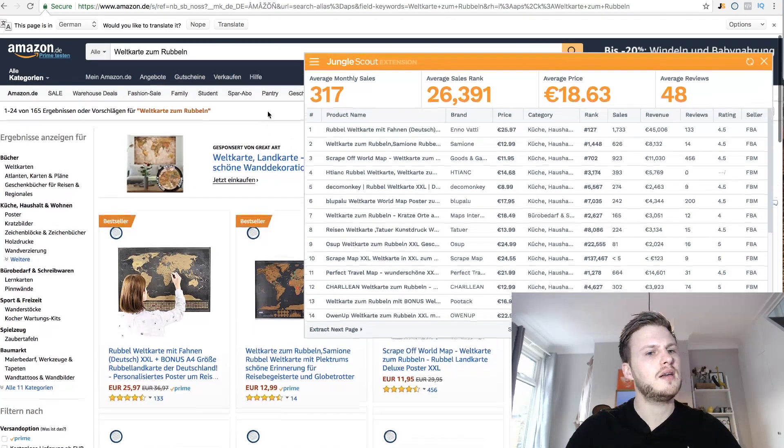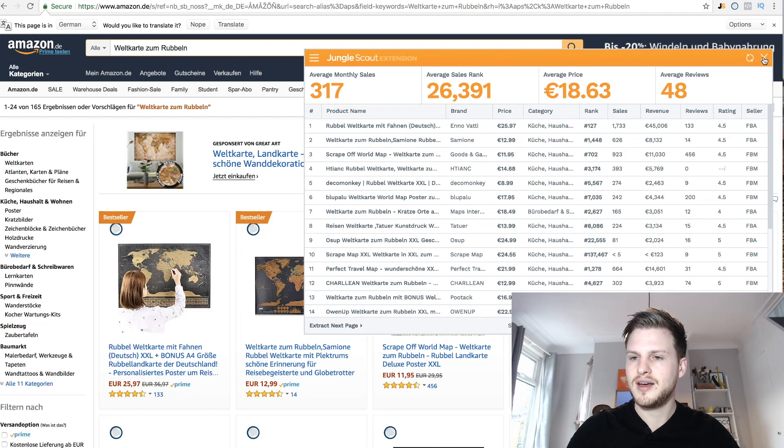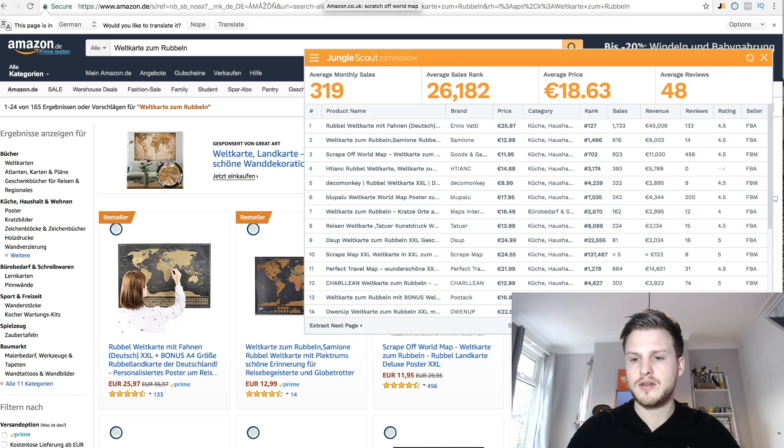Let's go ahead and find the scratch off world map in Germany. I worked out the translation — if there's a German speaker, please correct me if I'm wrong. Loading up the search results: the reviews are a lot less. There's someone selling 393 units a month with zero reviews — possibly doing a giveaway as a brand new seller. Others have 9, 12, 15, 16 reviews — very new to market. These people have probably only been doing it a few months.